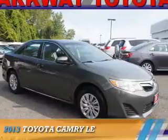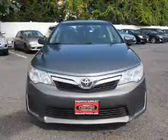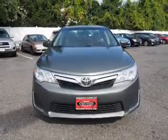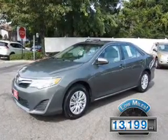Presenting the 2013 Toyota Camry. It's powered by Front Wheel Drive, a 2.5-liter four-cylinder engine, and an automatic transmission. With fewer than 15,000 miles, this vehicle has a long road ahead.